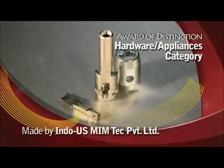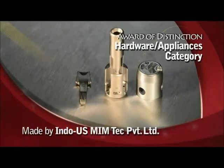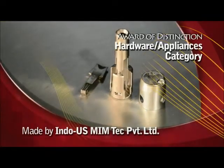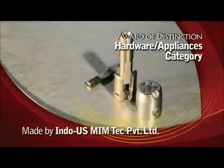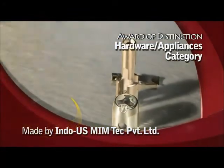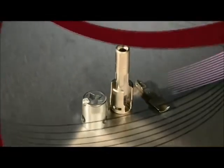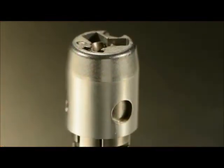Indo-U.S. Memtech Private Limited India has received the award of distinction in the hardware appliances category for these three parts — output shaft, lever, and cover — that are assembled into the quick change mechanism of a Dremel multi-tool. The mechanism allows for the swapping of any tool bit within seconds.